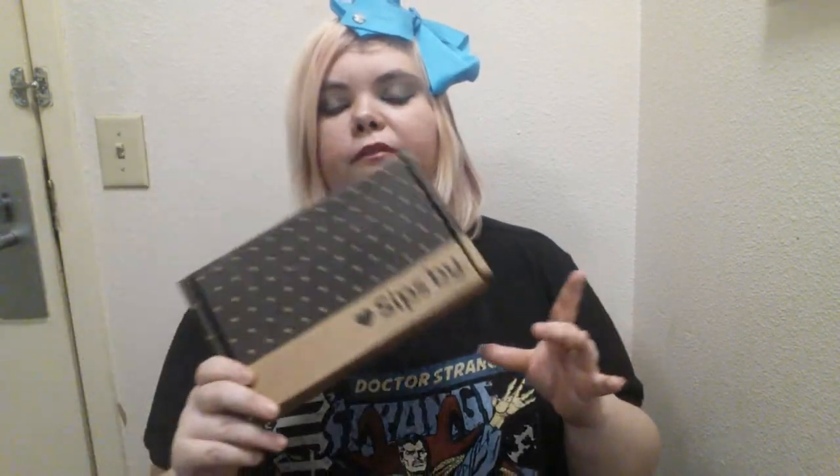Hi guys, it's me Tiffy, back with another video. If you're new, welcome! Today I have a new unboxing — I just got the Sips By box. It is a customized tea subscription. They send it to you every month, or if you don't want it that month you can skip. This is my first box — you go on there, take a quiz for your customization.